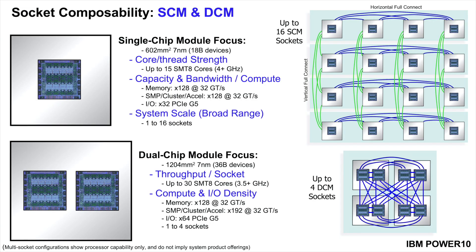Power 10 comes in two packaging form factors. The single-chip module maximizes energy and data bandwidth per core, providing topological flexibility for systems ranging all the way up to 16 gluelessly connected Power 10 chips. The dual-chip module maximizes dense compute throughput and I/O connectivity, limiting SMP topologies to one to four sockets. By optimizing our 16-socket Big Iron systems for cloud as well, we enable scale and elasticity far beyond what any small system can provide.